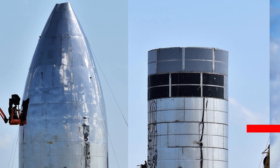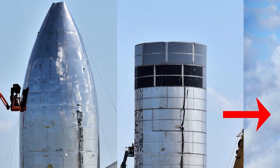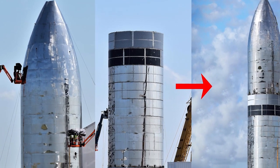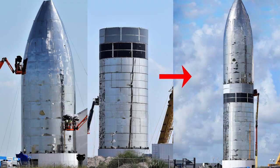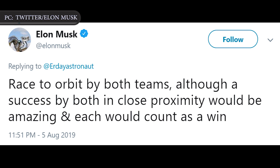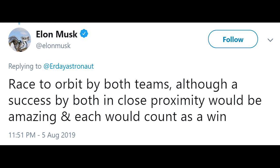Eventually, SpaceX will fly prototypes supposed to achieve orbit during the first launch to space, once the Super Heavy booster is finished. SpaceX CEO Elon Musk noted that the two teams building these prototypes are in a friendly race to reach space first, though the rules aren't super strict. "A success by both in close proximity would be amazing and each would count as a win," Musk tweeted in August.